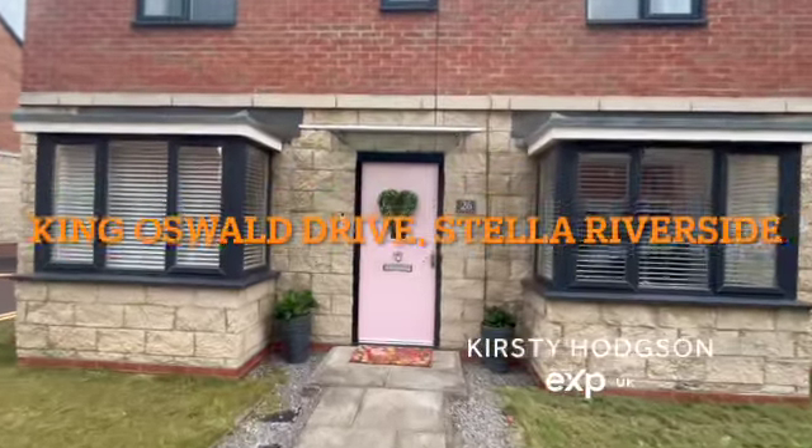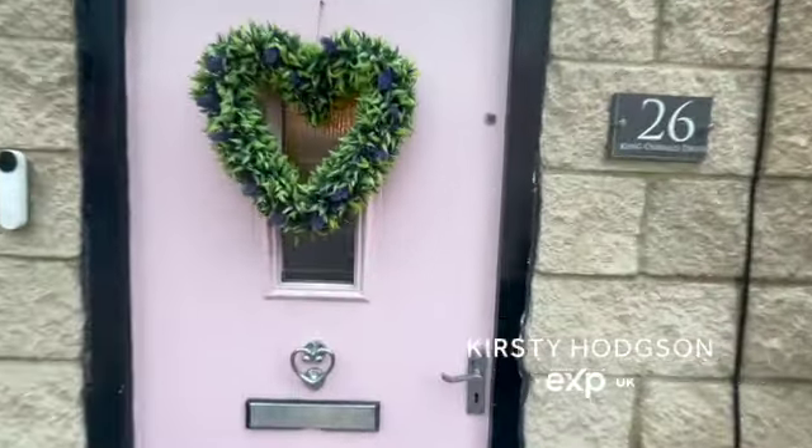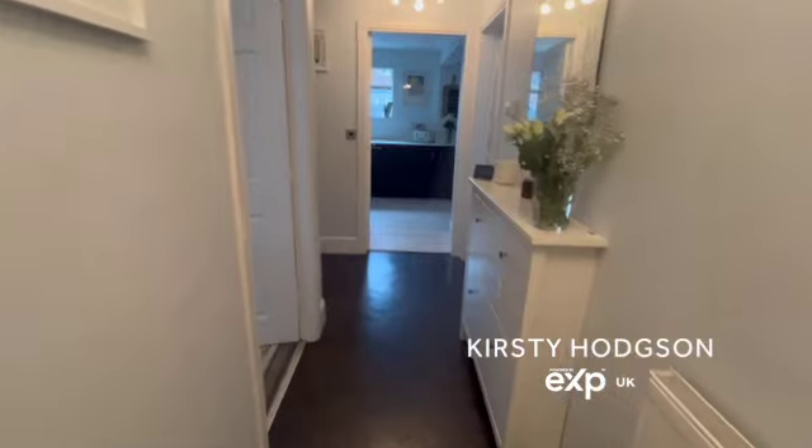I'm really pleased to present this beautiful family-sized property on King Oswald Drive in the stellar Riverside Estate, which is very sought after.